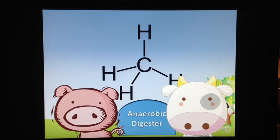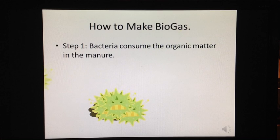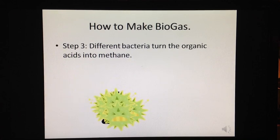To make biogas from this source, we have to use an anaerobic digester. To convert the manure into fuel, an anaerobic digester uses the following steps. In Step 1, bacteria consume the organic matter in the manure. In Step 2, the bacteria turn the organic matter into simple organic acids. In Step 3, different bacteria then take the simple acids and convert them into methane biogas.